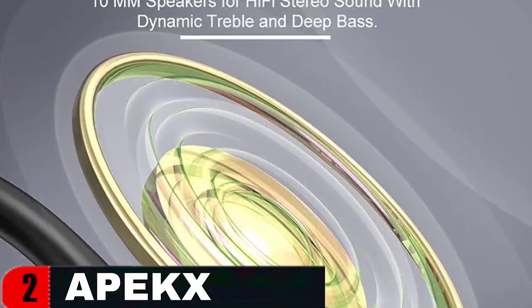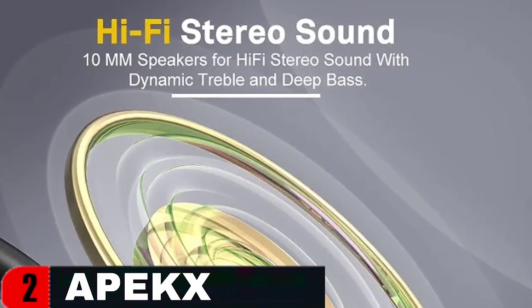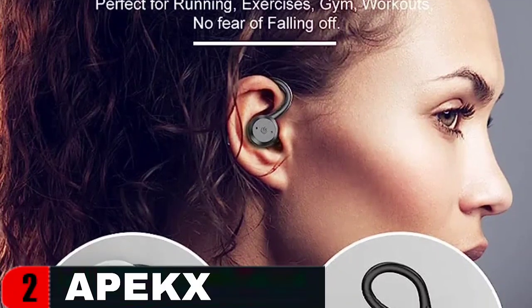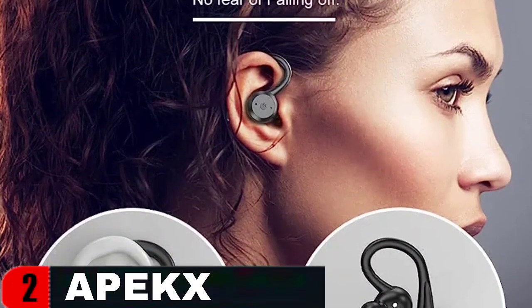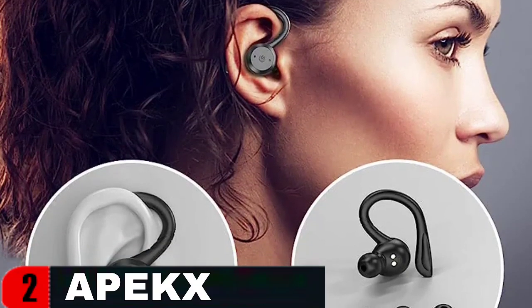You can listen to music while working out. The magnetic charging case allows for easy storage of earbuds. Replace both earphones in the charging case and the earbuds will power off and charge automatically, so you won't have to worry about forgetting to charge them. Ergonomic design with flexible ear hooks and silicone ear caps keeps your headphones secure and tangle-free for extended enjoyment.